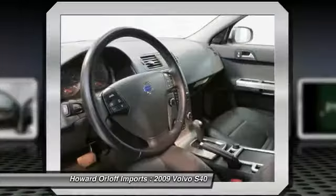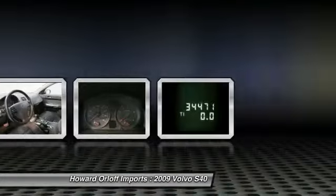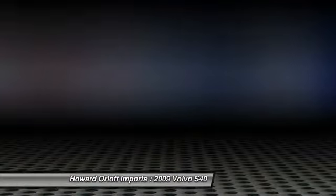Carry all your passengers in comfort and style in the safe and reliable S40. Visit imports located at 1924 North Paulina Street, Chicago, Illinois 60622, who can get you a hassle-free deal on this dependable S40 today.